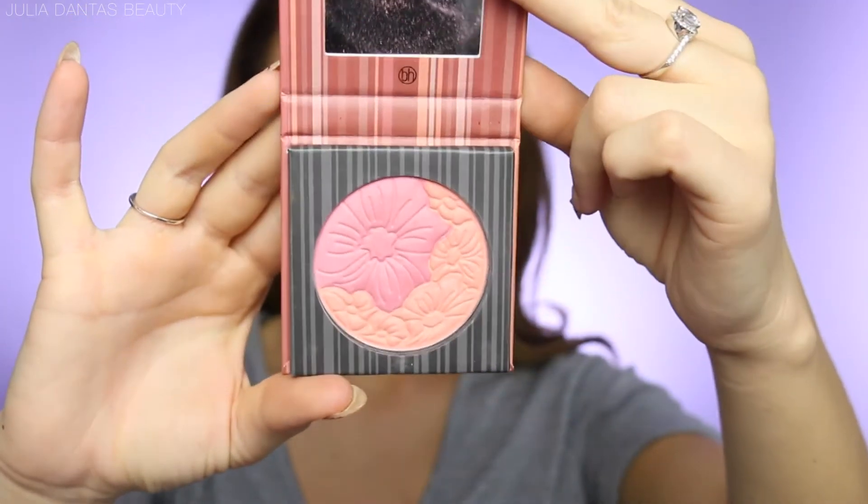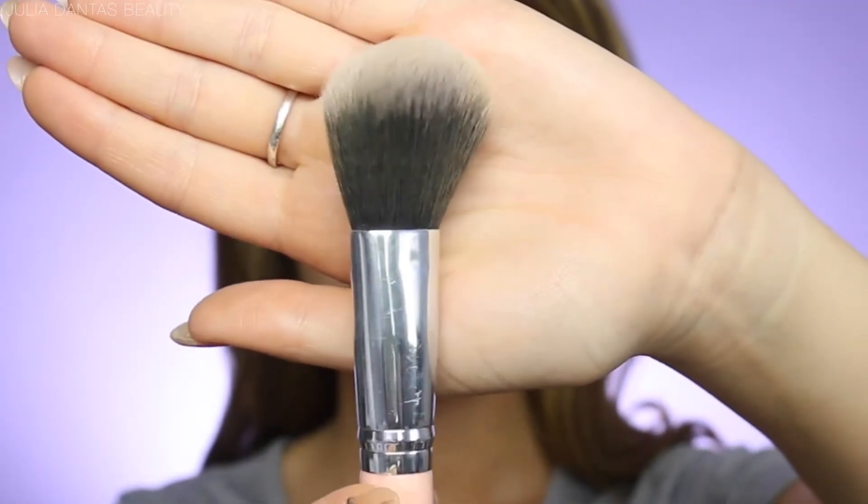Moving on to blush — I'm applying that with my number two brush. I put it on the apples of my cheeks and blend it back to my cheekbones for a really natural, flawless finish.